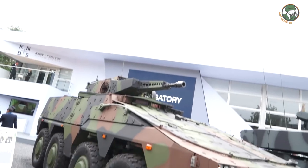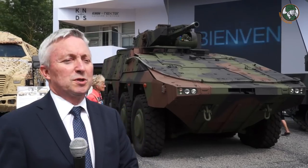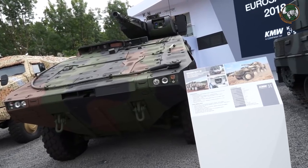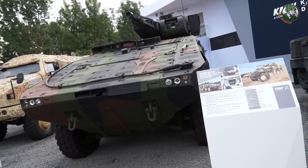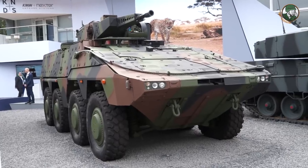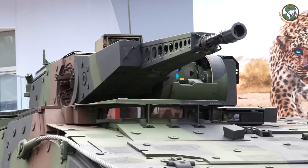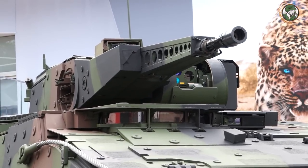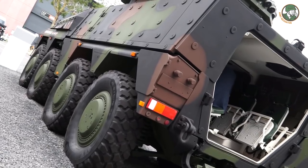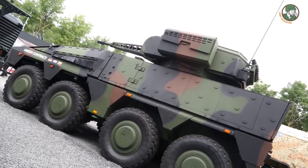There are not different versions of the Boxer vehicle itself — rather, there are different versions of the mission module. The interesting part of Boxer is its modularity: the vehicle consists of a drive module and mission modules that can be interchanged in 30 minutes. Here we've combined a mission module with a turret from the Puma — another example of how easy it is to build new complex vehicle systems from different building blocks. Boxer is now in service in Germany, the Netherlands, and Lithuania, with additional customers coming.